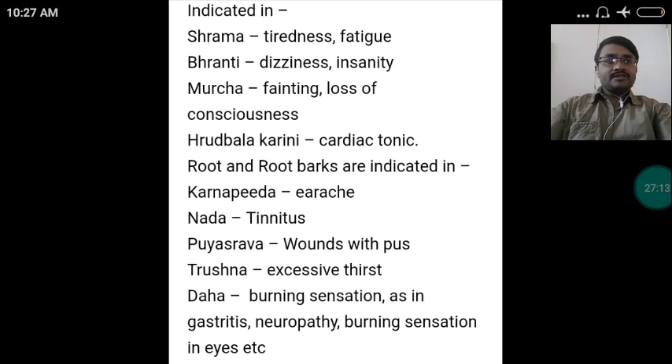Karpasa is indicated in: Shrama — tiredness or fatigue; Bhrama — dizziness or insanity; Murcha — fainting or loss of consciousness; Hridbalakari — it is a cardiac tonic. Root and root bark are indicated in: Karnapira — earache; Nada — tinnitus; Vranapaha — wounds with pus; Trishna — excessive thirst; Daha — burning sensation as in gastritis, neuropathy, and burning sensation in eyes.